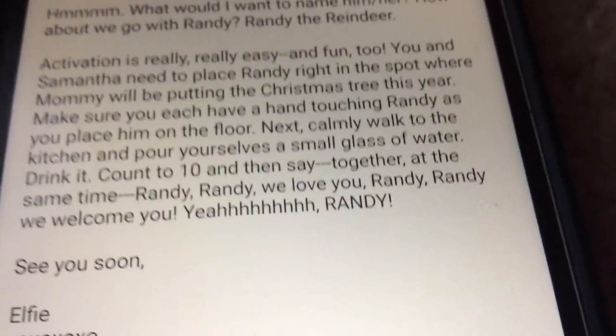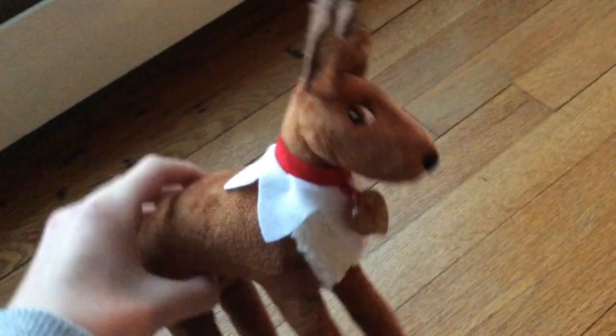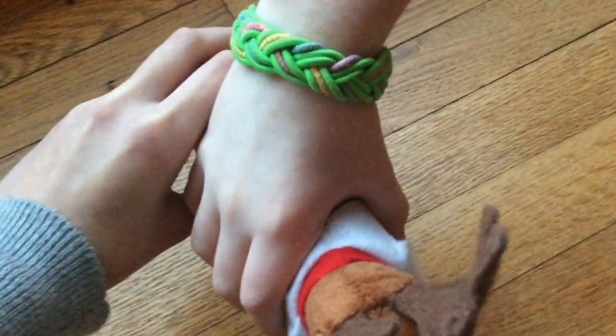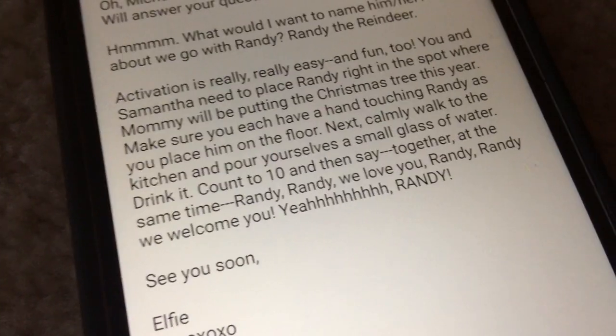We were each supposed to have a hand touching Randy — okay, we gotta do that again, Michael. Come over, put your hand on him. Yeah, good. Okay, ready? Put him down — bam! Okay, see what's next.